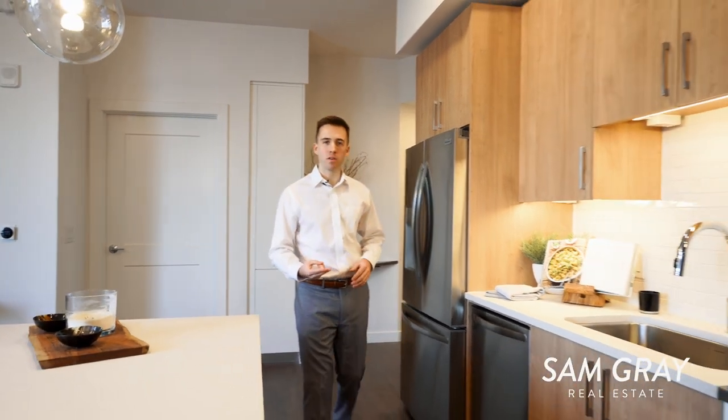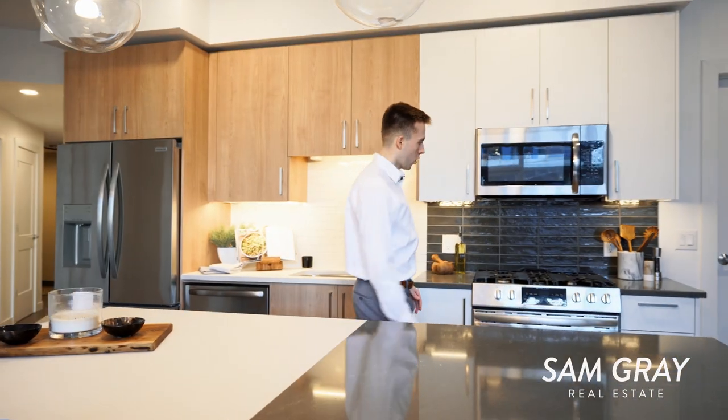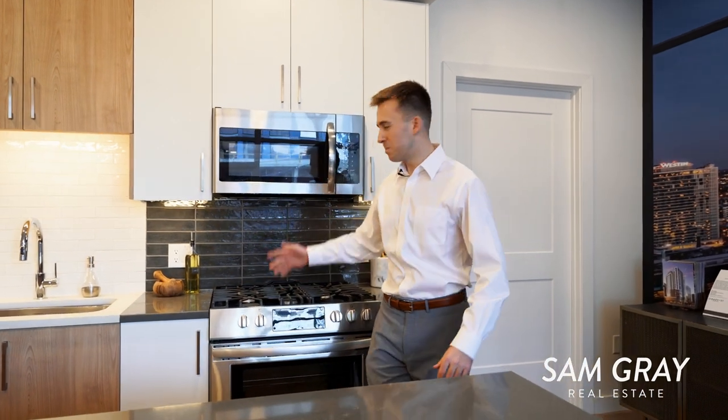Since Pullman is still under construction, right now we're in a model unit that is a two-bed, two-bath unit. We also have warm palette, cool palette, amazing hardwood floors, beautiful fits and finishes, stainless steel appliances, backsplash — we got it all — and it starts from $400,000 and up.